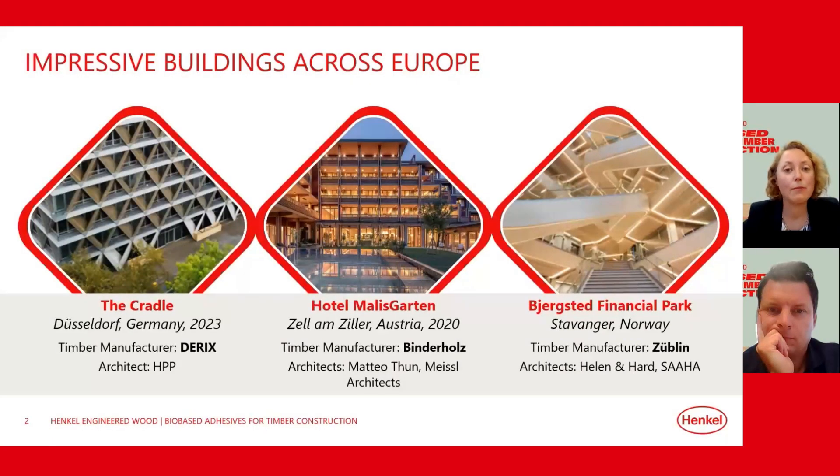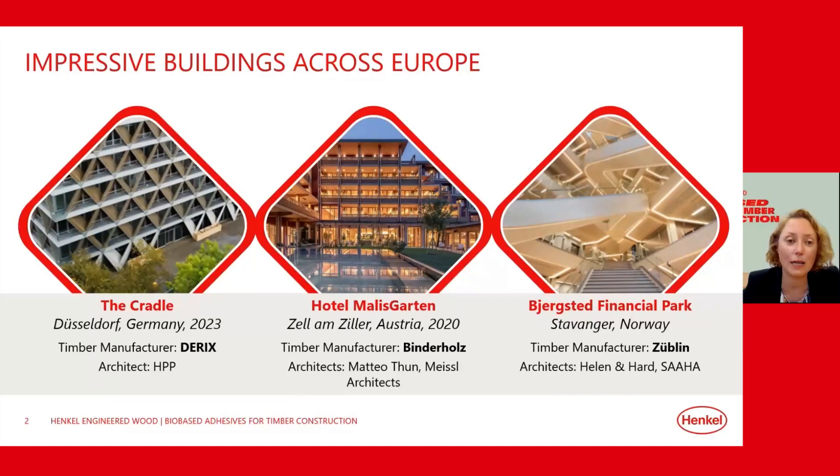I'm an industrial engineer by background and have long been fascinated by how powerful structural adhesives can be when used with natural materials and engineering. Engineered wood has been becoming more and more popular over the last few years, expanding from Europe to other regions. I thought it would be great to show some amazing buildings in Europe and the architects behind them — and in all these projects, our adhesives were used to make the mass timber elements.